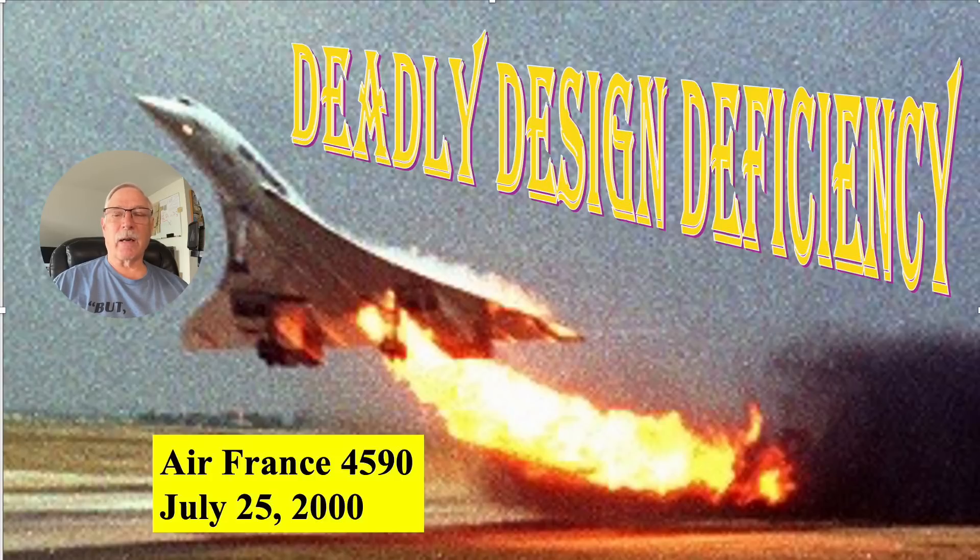A 10-pound object at 310 miles per hour has a lot of force. Kinetic energy is one half mv squared, and that's an equation that's very important in this.